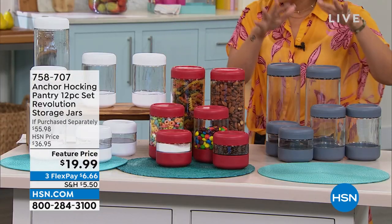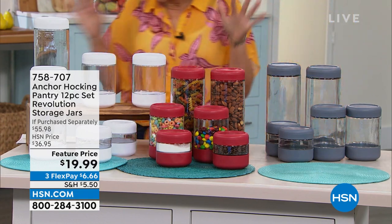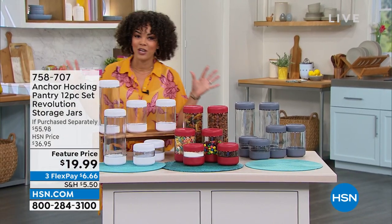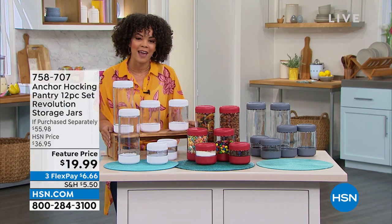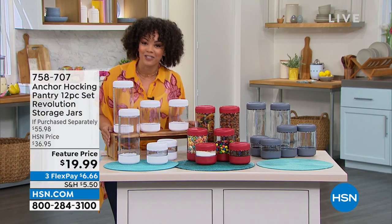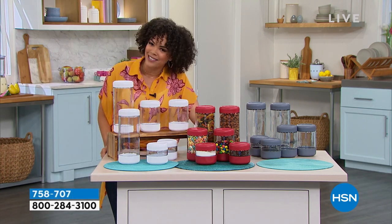Or do you want it in the gray? This is how you buy, reuse, and you save, which is really great. You can find this by searching Anchor Hocking the 12-piece set Revolution Storage Jars on hsn.com where you can find all the fabulous deals. My name is Nicole Hickel. Have a great day.